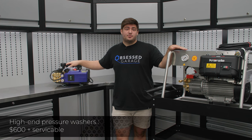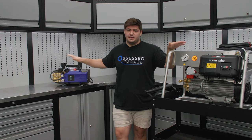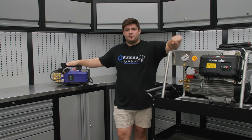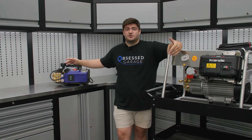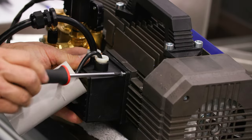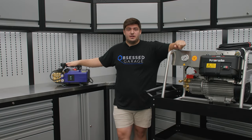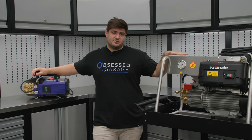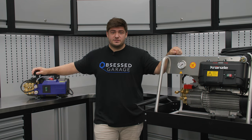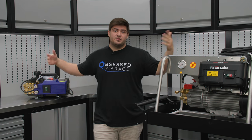Now let's talk high-end pressure washers — meaning $600 and up and serviceable. The biggest difference between these units and the entry-level ones is serviceability. Whereas entry level pressure washers stop working after so many hours, with these you can buy new parts and service them. After 100 or 50 hours, you can change the oil, change seals, and you basically have a brand new unit. Flow is still king, we're still looking for total stop, and serviceability and ease of maintenance are things to consider.